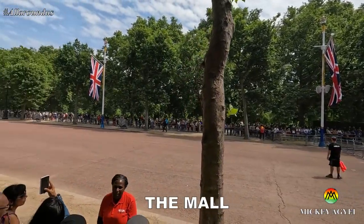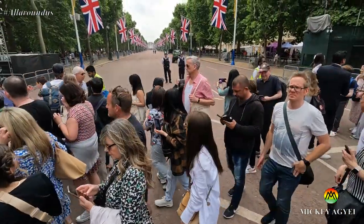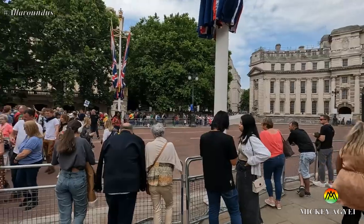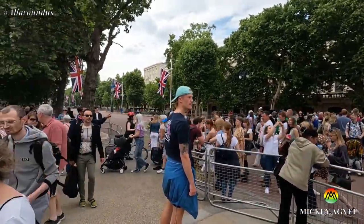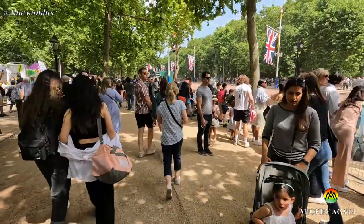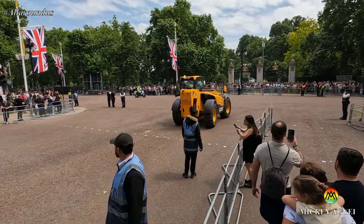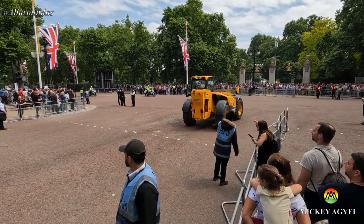The famous Mall at Buckingham Palace, stretching just under one kilometre, is a tree-lined road leading from Trafalgar Square to Buckingham Palace. Closed to traffic on Sundays and public holidays, the Mall is known for ceremonial events like royal weddings and the Queen's Jubilee celebrations. We even managed to catch a glimpse of Prince Charles and Camilla coming home from their ceremonial duties.